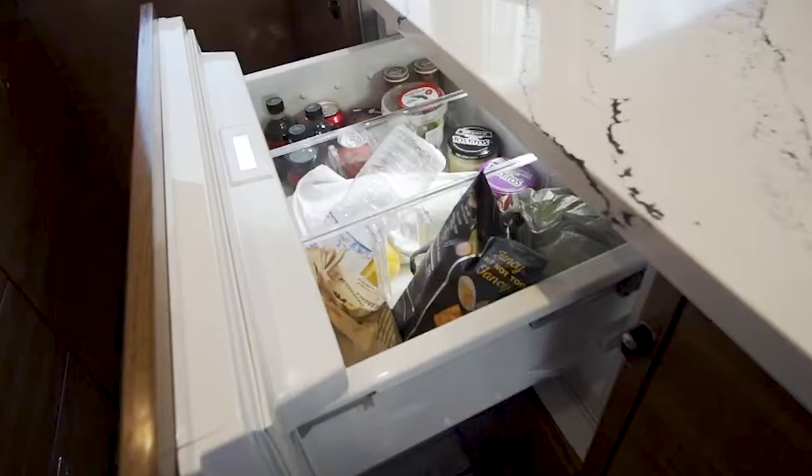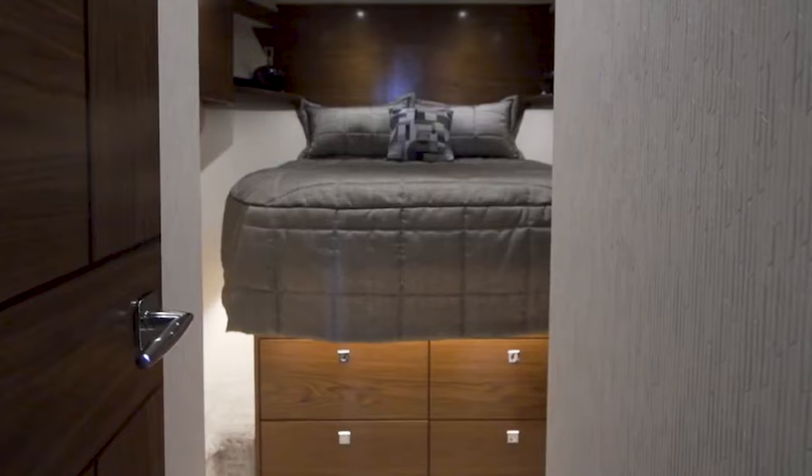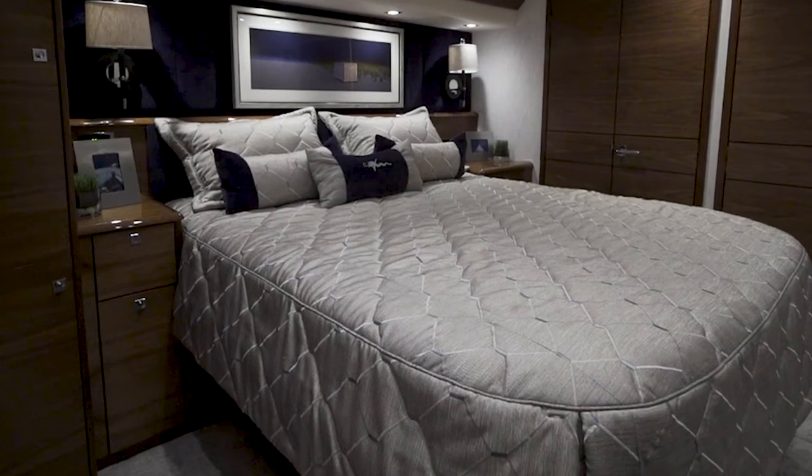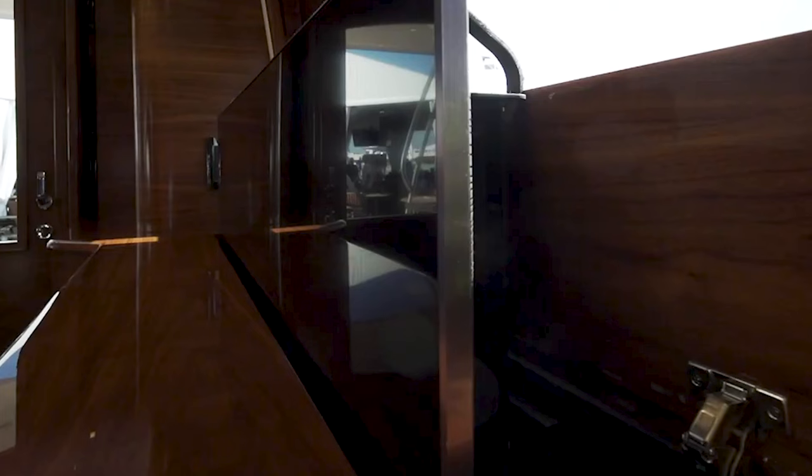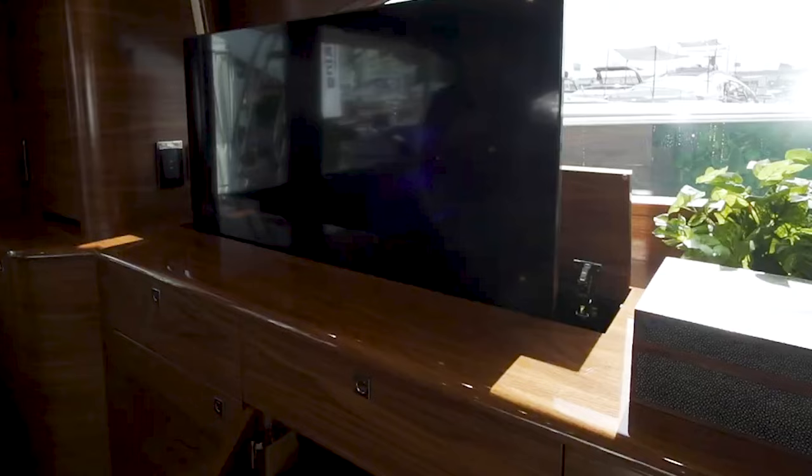Below, the accommodation areas do not disappoint. Four staterooms and three heads offer exquisite design and comfort. The master stateroom nestles amidships, providing a private sanctuary, while the VIP suite at the bow and the additional bunk rooms offer luxury accommodations for guests. Entertainment options including a retractable TV are abundant, but the true joy comes from the yacht's own luxurious setting.